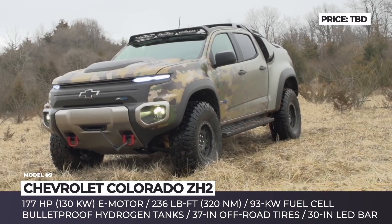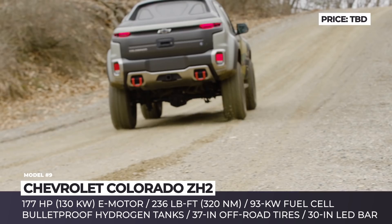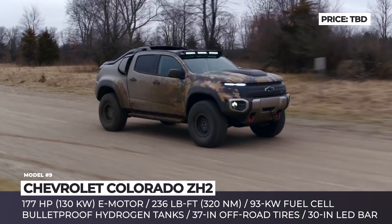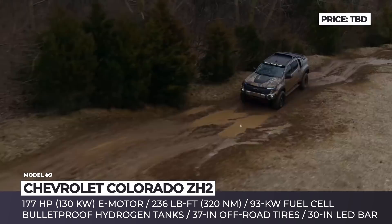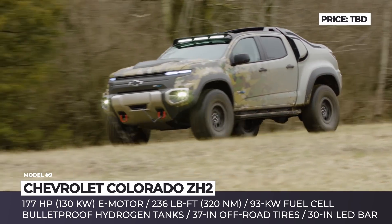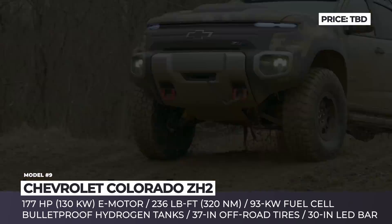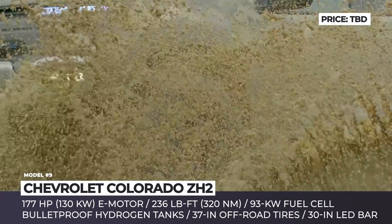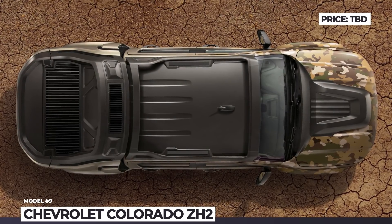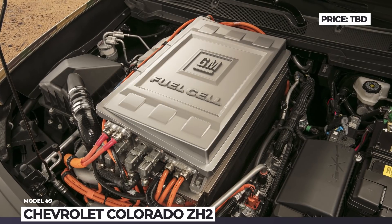Chevrolet Colorado ZH2. You really know that a technology is here to stay when not only private but government investors become interested in it. This is what happened with the hydrogen fuel cell propulsion, which since 2017 is being developed by GM in collaboration with the US Army. Their first prototype is the mission-ready Chevrolet Colorado ZH2, based on the stretched Colorado frame. The standard production cab has been modified to fit 37-inch tires, while the chassis received a specially modified suspension. All body panels are made of carbon fiber and additionally reinforced with Kevlar. The truck is fitted with a single 173 hp electric motor, a four-wheel drive and a 93 kW fuel cell system. The hydrogen tanks are bulletproof, being able to bounce off .50 Browning machine gun rounds. The upcoming ZH2 might become an ideal reconnaissance vehicle of the future, since it is completely quiet and can climb any terrain.